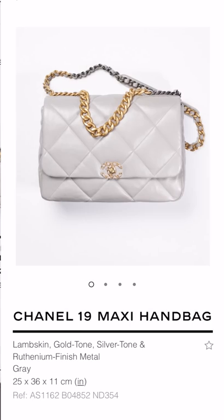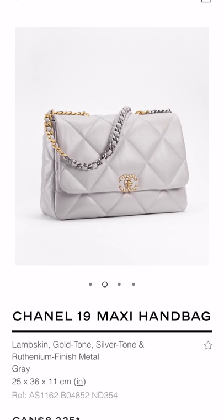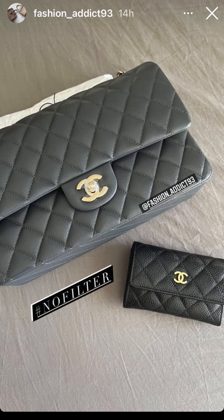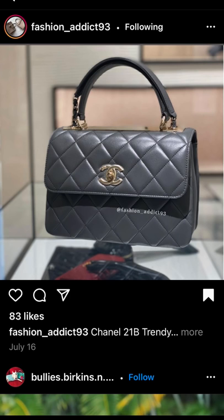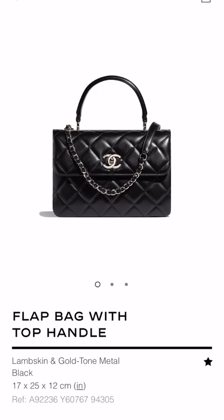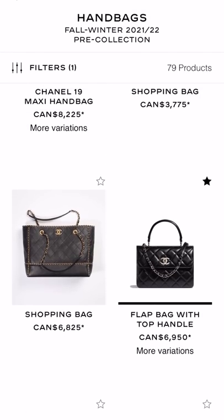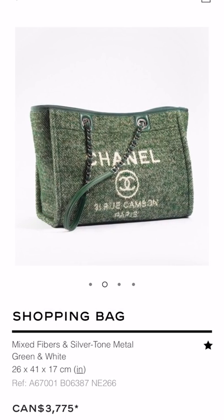Moving right along — I love this color of the lambskin Chanel 19. Not this size but I love this color — I feel like this gray is just the perfect shade of gray. This current collection they're doing a couple, if not three, different shades of gray depending on the bag and the material. They have this lighter dove gray which is perfect in my opinion, as well as the much darker gray in the classic flap and the boy bag. They also have a version of the darker gray in the lambskin for the Trendy CC and the Business Affinity, though those aren't shown on the website — I've seen them on some resellers' Instagram accounts.